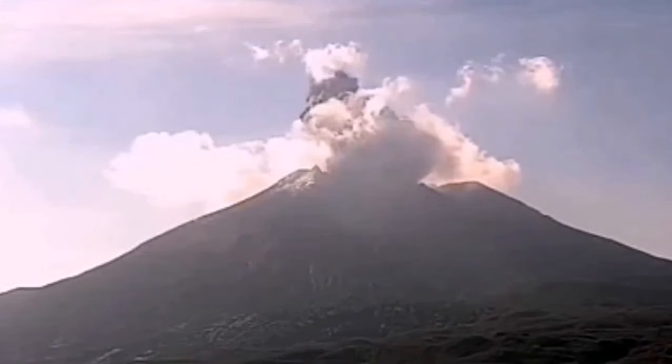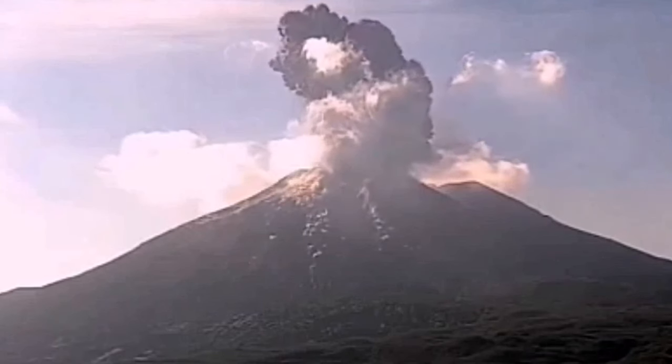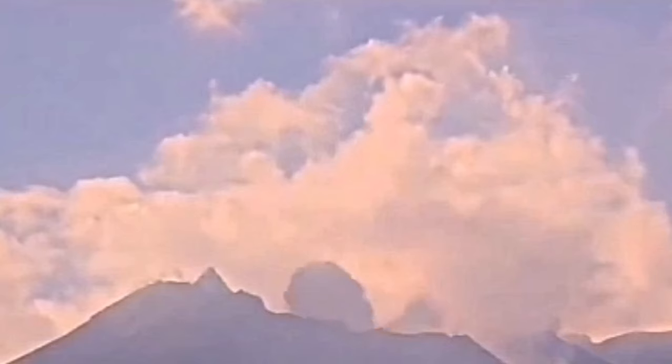I'll go and zoom in on that so we can see clearly what was the shape of that shockwave. Now we are going to close up, and you can see here — that's the moment.